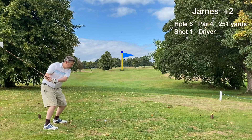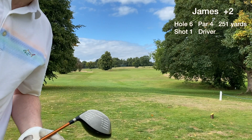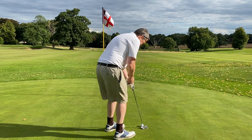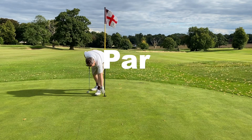Hole six is a short par four that plays uphill slightly. Just smashing driver as hard as possible, trying to drive the green — outside chance. Just missed the green short, nearly on the green. No eagle putt here. Just a greenside pitch, 25 yards to the pin, goes really well, and we have a great birdie chance — a five footer, pretty level. The ball lips out, hit the flag and lipped out at the same time. We tap in for one of the most disappointing pars I've made in a long time.